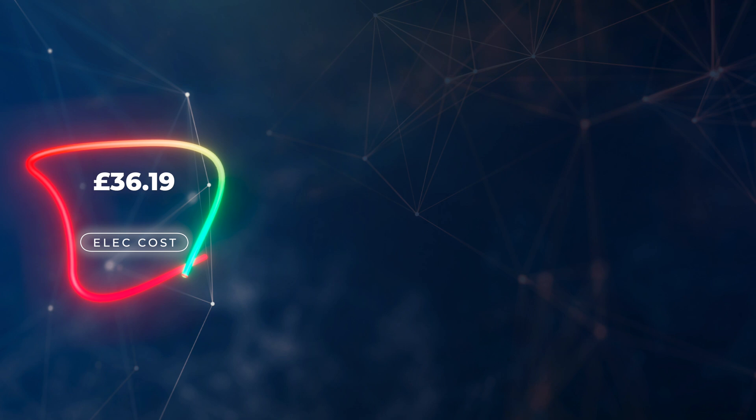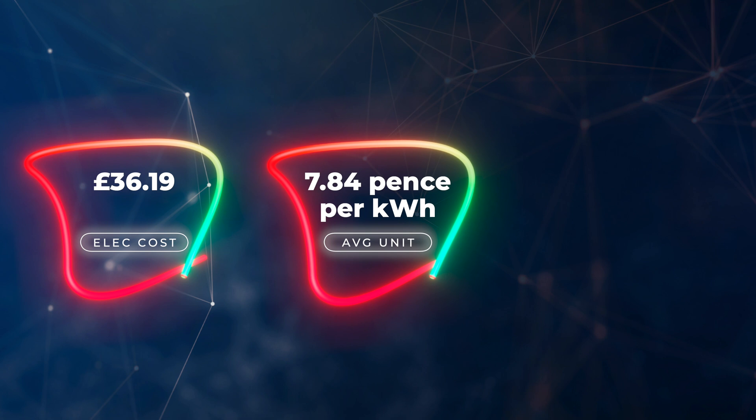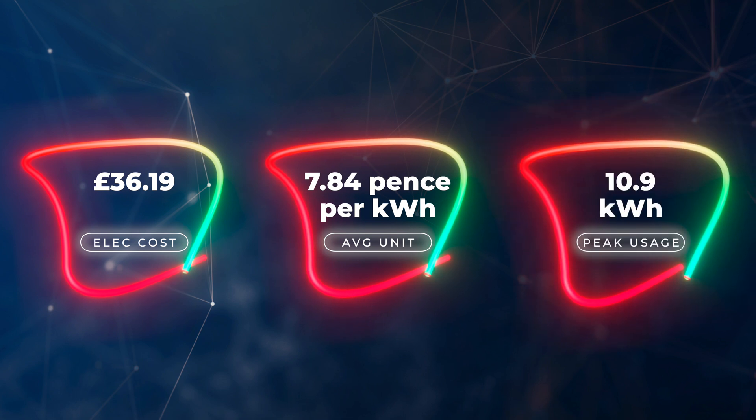On the Octopus Go tariff, I pay 7.5 pence per kilowatt hour for off-peak energy, and we try to maximize as much as we can in off-peak — charging the cars, heating hot water, everything. We averaged 7.84 pence per kilowatt hour in July, meaning we only used 10.9 kilowatt hours from the grid during peak time. We're doing a fantastic job offsetting energy usage. With energy prices continuing to rise, we're looking at further steps to reduce consumption even more.